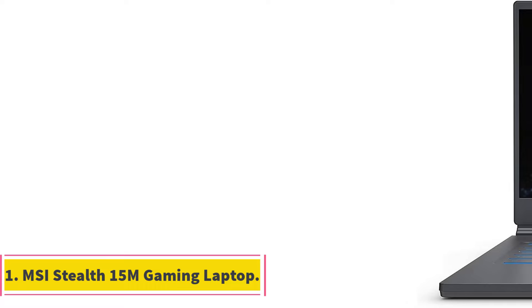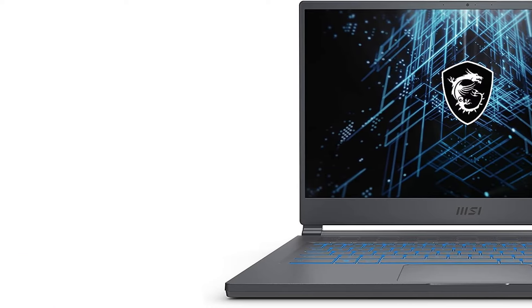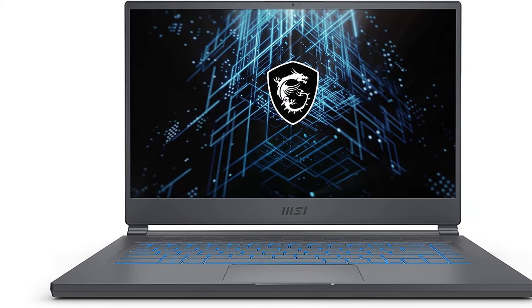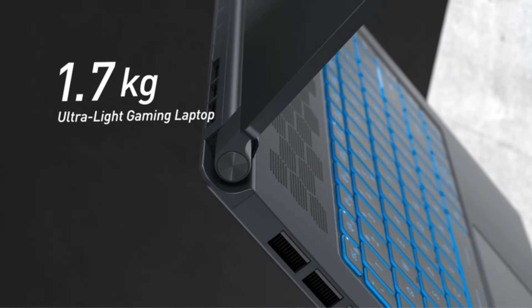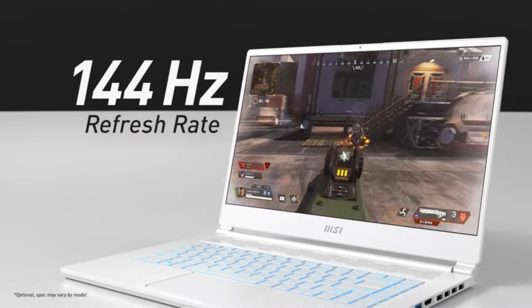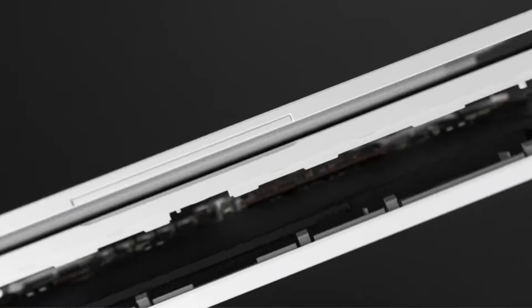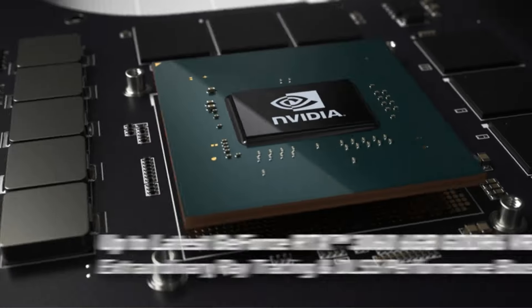Number 1: MSI Stealth 15M Gaming Laptop. The MSI Stealth 15M Gaming Laptop is a powerful and versatile gaming machine designed for gamers who demand high performance on the go. With its sleek and lightweight design, it's perfect for gaming, studying, or working wherever you are. One of its standout features is the 15.6-inch 144Hz display, which offers true-to-life visuals with a high refresh rate, ensuring you catch every detail and frame of your favorite games.